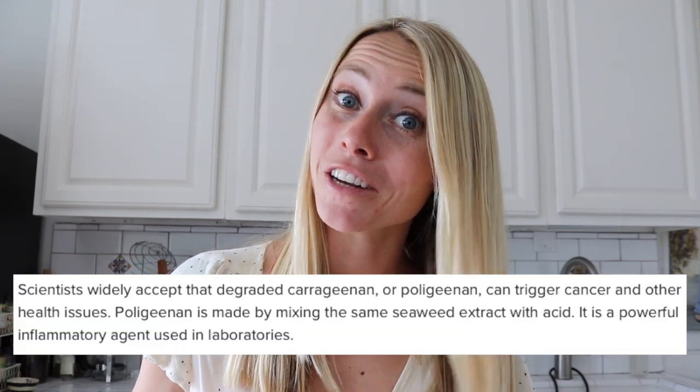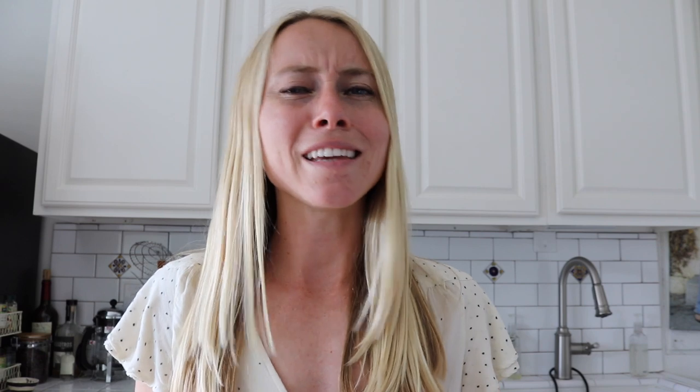Many almond milks and other nut milks used to use carrageenan as a stabilizer, but there have been a lot of negative reports about it, so they've started switching over to gellan gum — another type of stabilizer. Although they're using a different stabilizer, it's still adding in all these different preservatives and stabilizers in order to extend shelf life.